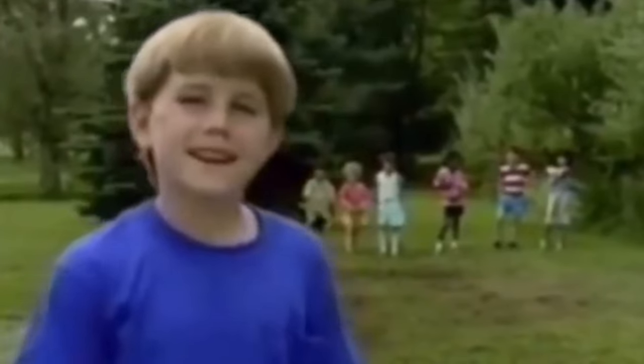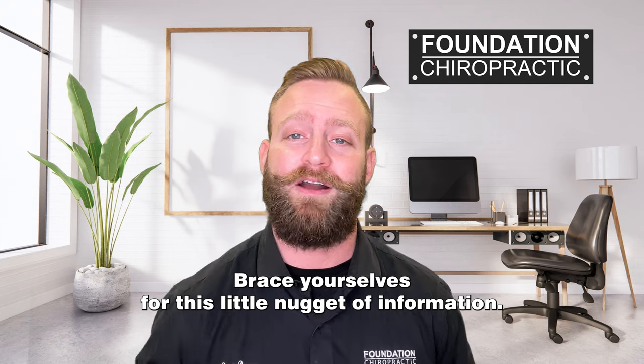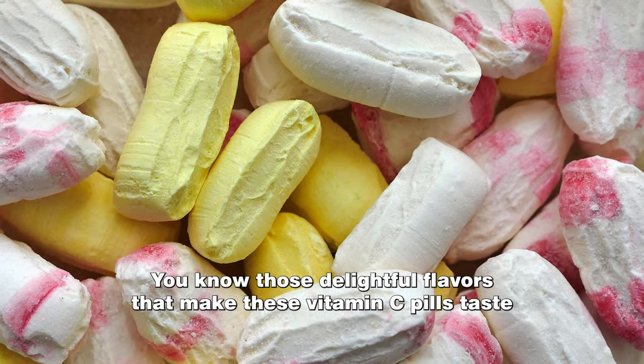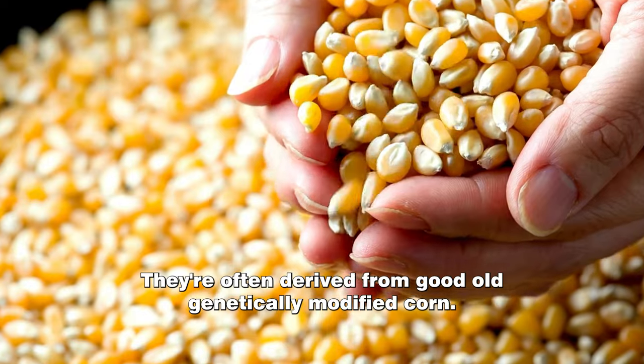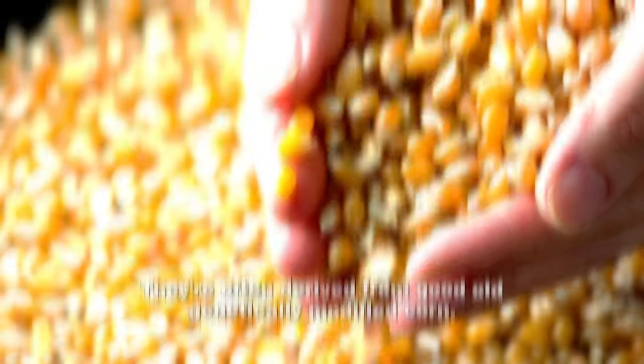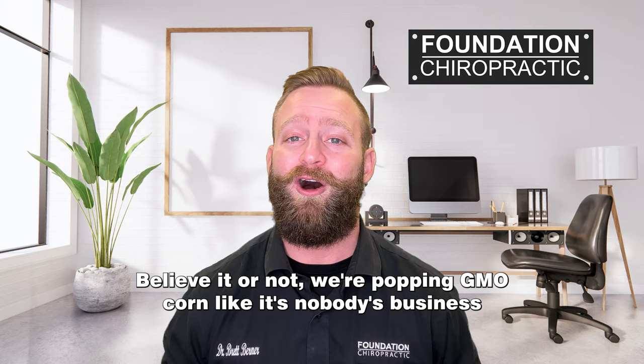Wait a minute! Brace yourselves for this little nugget of information. You know those delightful flavors that make these vitamin C pills taste like candy? They're often derived from good old genetically modified corn. Believe it or not — we're popping GMO corn like it's nobody's business, all in the name of health.